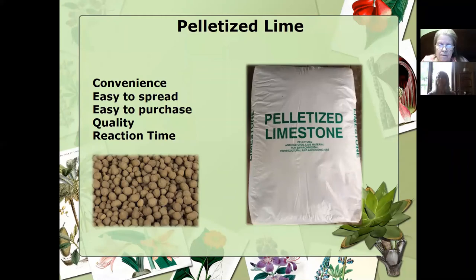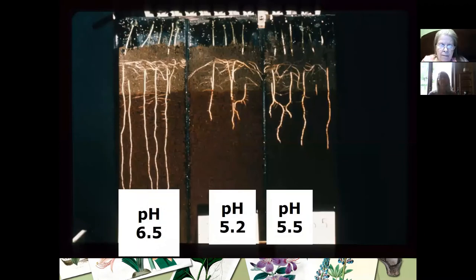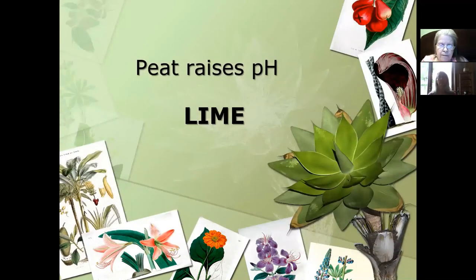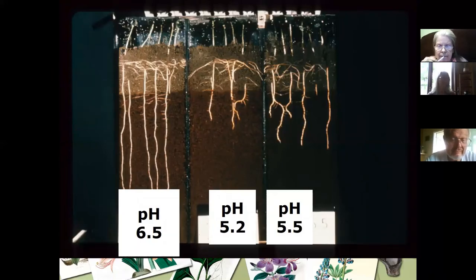One more clarification: peat lowers the pH — correct. So it does lower the pH, and that's why you have to add the lime. I'm sorry — I had that wrong in the presentation and I'll change that before I put it in the Google Drive. Thank you for catching that.